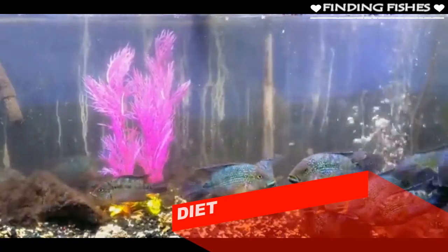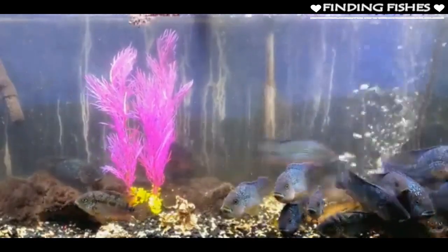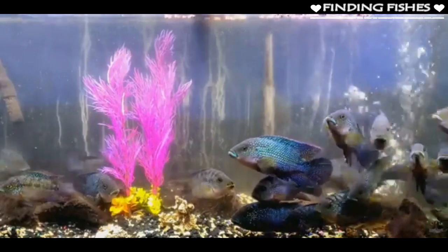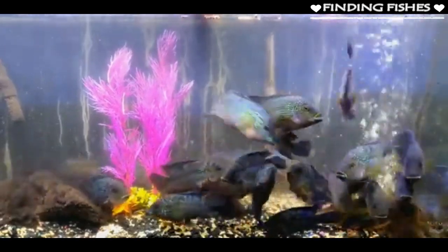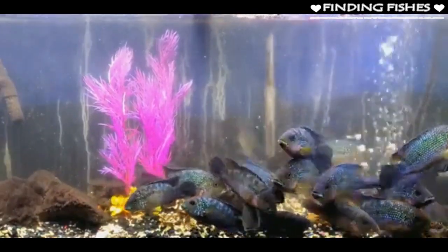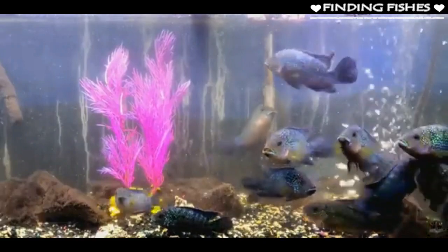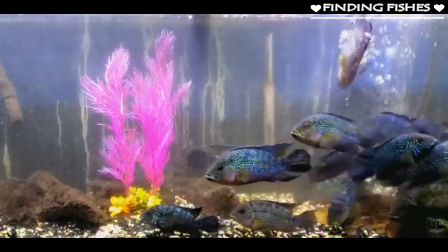Carnivores by nature, their diet is pretty diverse when it comes to meaty foods. Although live foods are recommended for maintaining their health, we understand that it is not always easy to have access to such food. Therefore, feel free to feed them pellets and flakes that are exclusively designed for cichlids. Live foods such as bloodworm, tubifex, and brine shrimp should often be offered and should be a staple in the diet of your fish. Feed your adults 1 to 2 times a day, adding an amount they can finish within 2 minutes. Juveniles should be fed 2 to 3 times a day to help them grow.